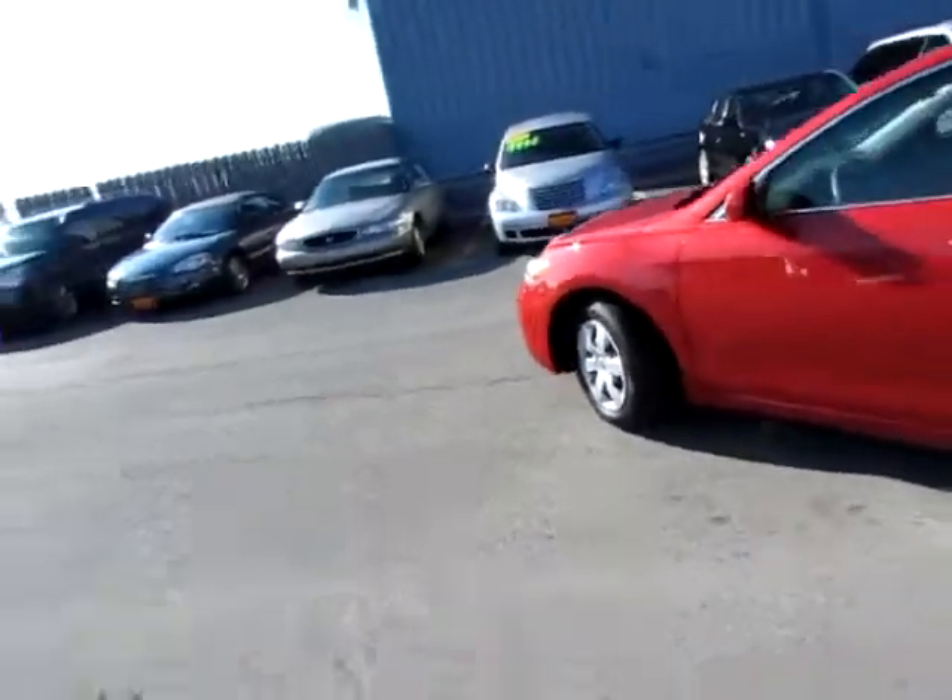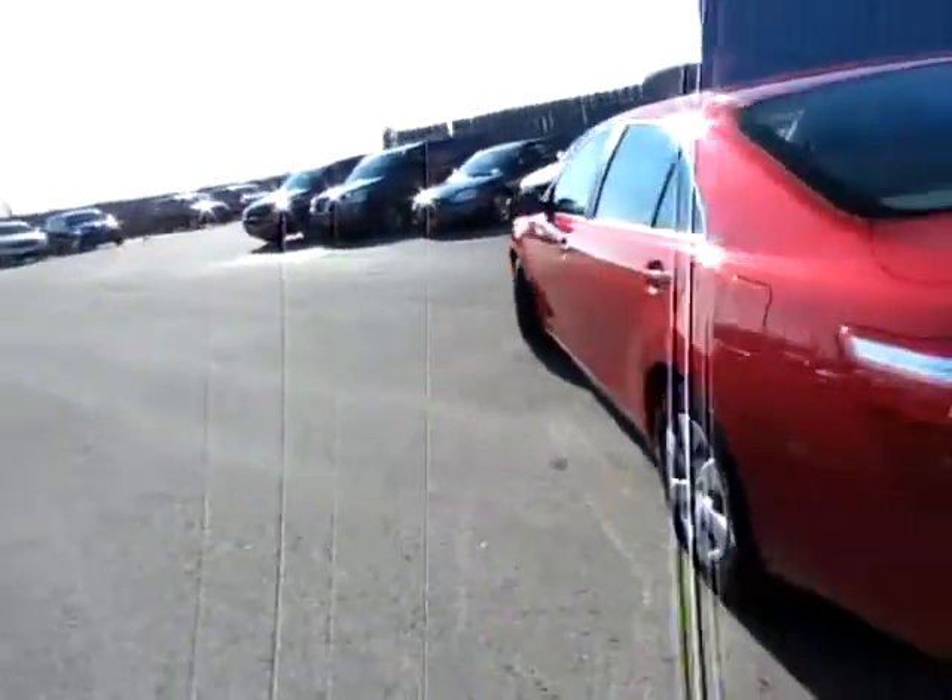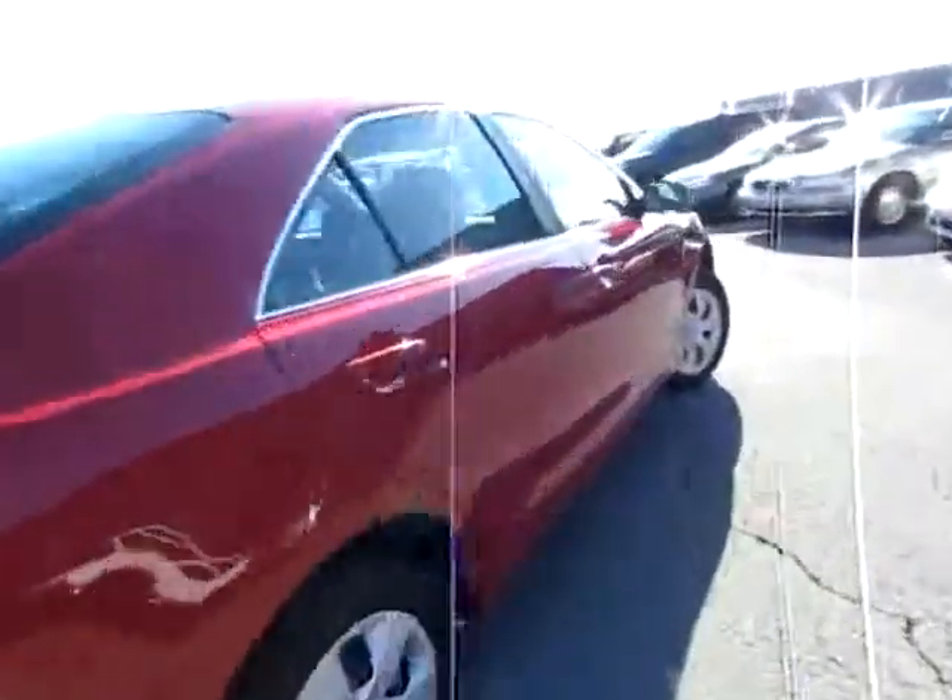This is a good looking 2009 Toyota Camry. It is an LE edition. Beautiful car in excellent shape.